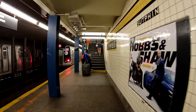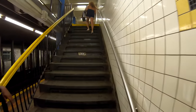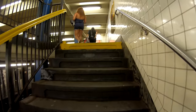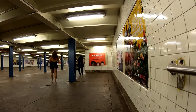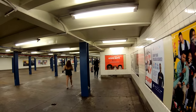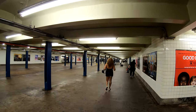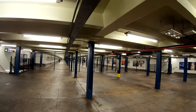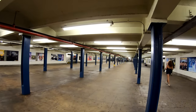I'll be getting off at the Sutphin Boulevard and Hillside Avenue exit. It will be a long walk to the end, but that's just the exit I chose. This side is to Hillside Avenue and 144th Street. The station mezzanine is just so big.